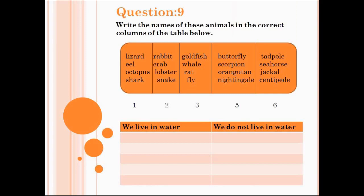Now question number 9 is: write the names of these animals in the correct columns of the table below. You have seen these animals before — choose the correct ones and write them in the correct column.